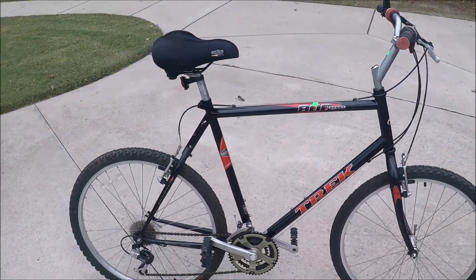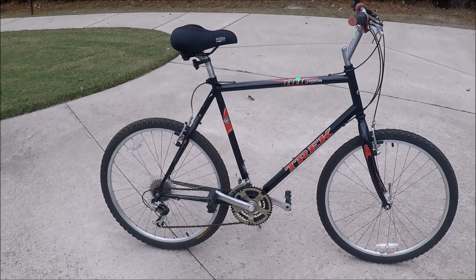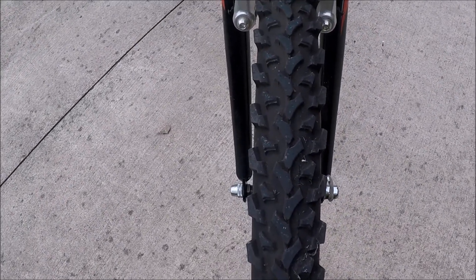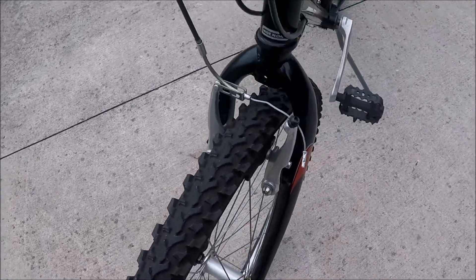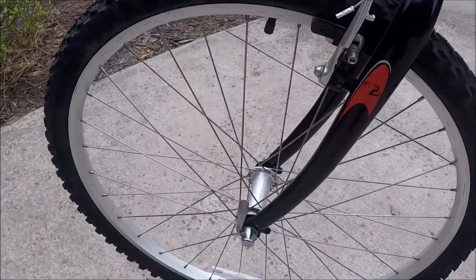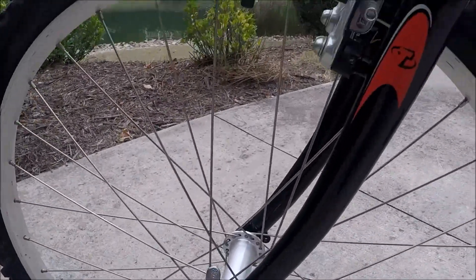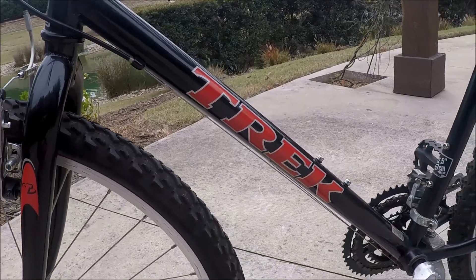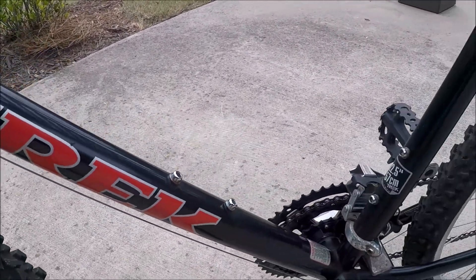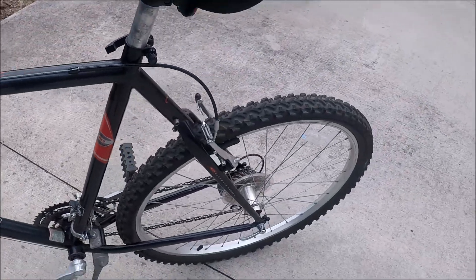26-inch wheels — these are 26 by 1.95 — and the tires look just absolutely like new. It's in original condition for this age Trek. It's got two water bottle holders here; I don't know if they ever had cages on them. Here's the rear tire — this looks really good as well.